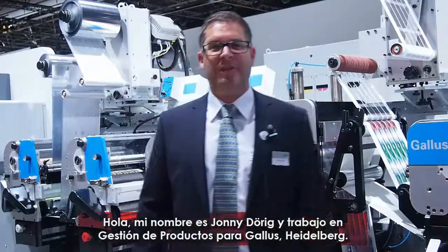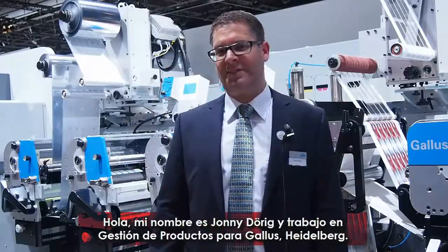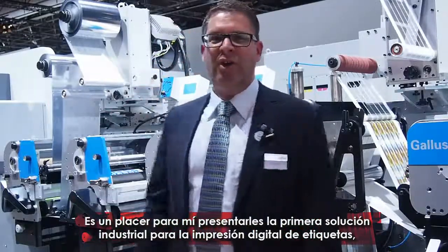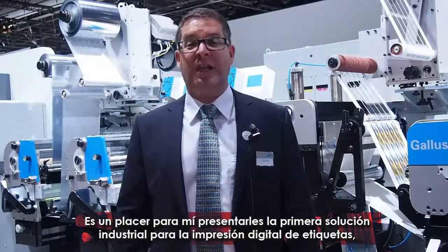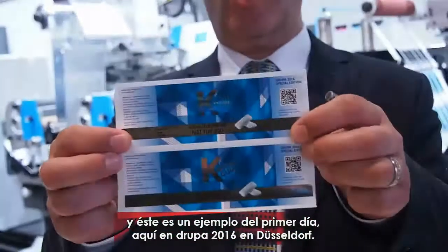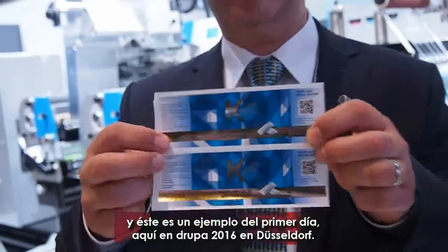Hello, my name is Jonny Derick. I'm working in product management at Carlos Heidelberg, and it's a pleasure to present you the first industrial solution for digital label printing. This is the example of day one here at Drupa 2016 in Düsseldorf.